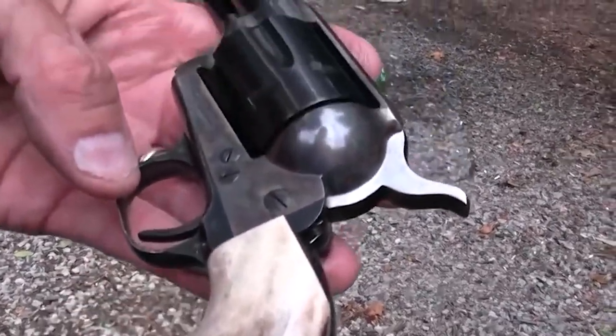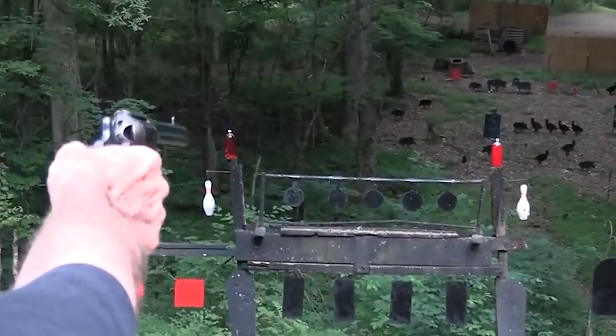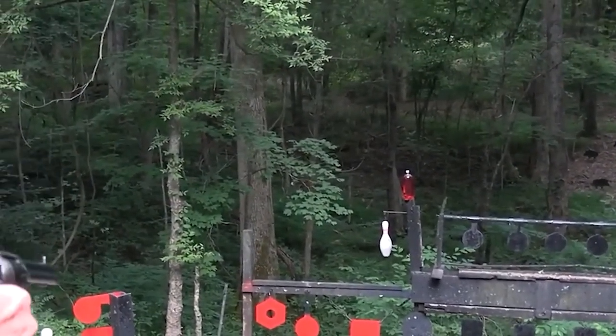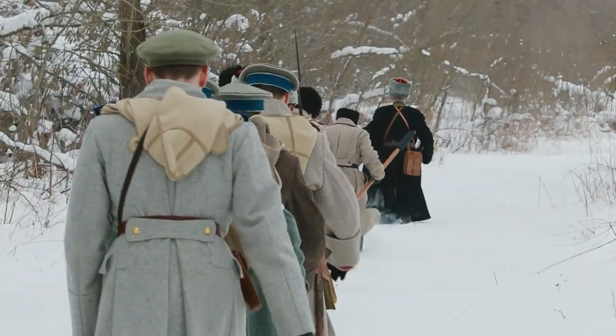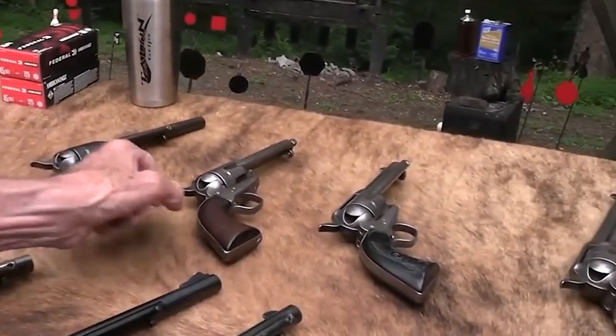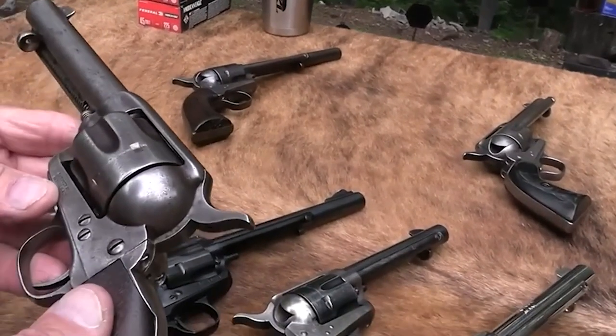One of the unique features of the Star Single Action Army was its double-locking mechanism. The revolver had a lock on both the hammer and the trigger, which helped to prevent accidental discharge. This safety feature made it a popular choice among soldiers and civilians alike. It was also known for its accuracy, reliability, sturdy construction, and simple design, making it a durable and long-lasting weapon. Additionally, the revolver's single-action mechanism allowed for fast and smooth firing. Today, the Star Single Action Army is a sought-after collector's item and a symbol of American firearms history.